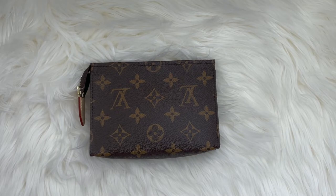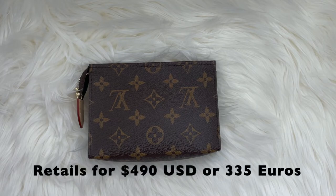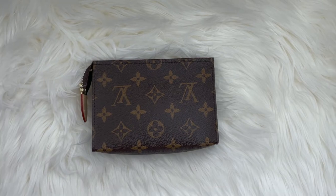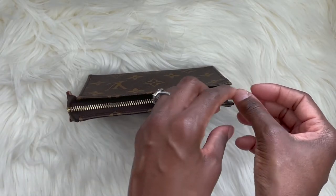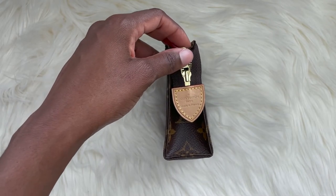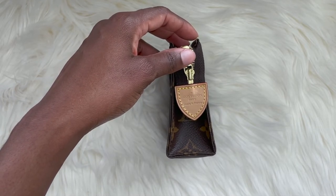Let's talk about the detailed features of the toiletry 15. It is 5.9 inches in length, 3.9 inches in height, and 1.6 inches wide. It currently retails for $490 US dollars or 335 euros. It is only available in the classic coated monogram canvas print — you can also get the toiletry pouch in sizes 19 and 26. The pouch features a brass gold zipper closure.